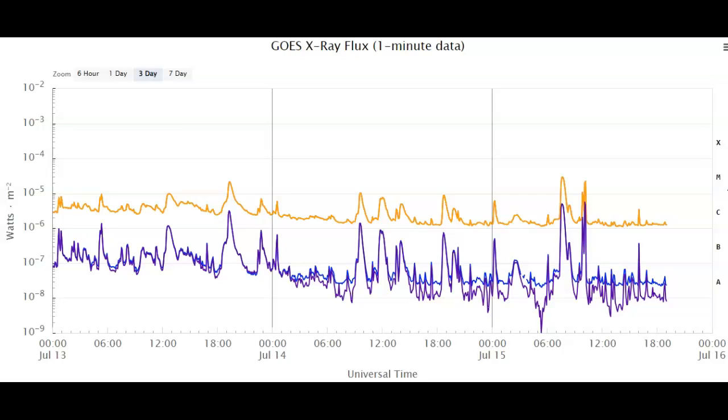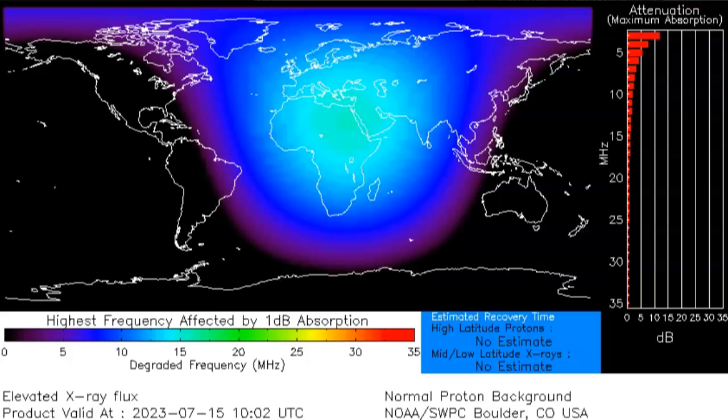The first flare was an M2.9 — almost an M3 — out of AR 3363. We're going to be able to see that explosion, but a lot of the equipment for NOAA and NASA is currently down. After that, we saw AR 3372, now in play and much more Earth-facing, pop off with an M1 followed by an M2.1 solar flare. The M2.9 was at 7:21–7:56 UTC, the M1 was at 9:43–9:57 UTC, and the M2.1 was at 10:05–10:14 UTC.